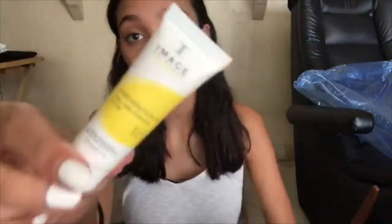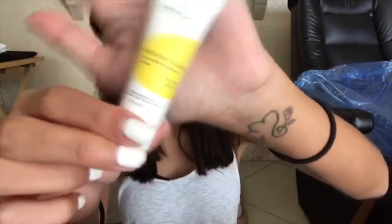I'm going to start by putting sunscreen on my face. This is by my skincare brand. I live in Florida so it's very important to have sunscreen on — I do put sunscreen on my face every day. If I'm looking down it's because my mirror is right here.